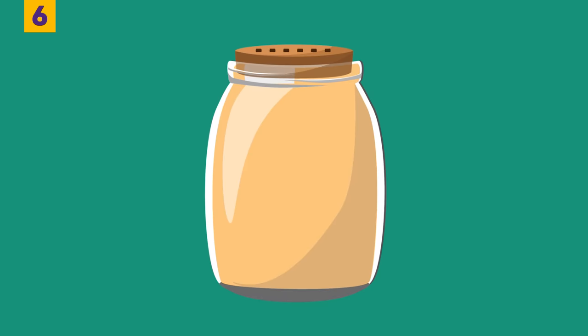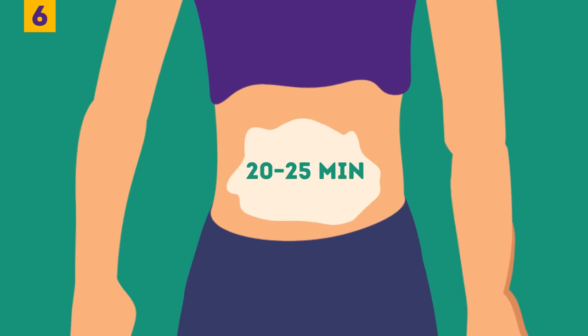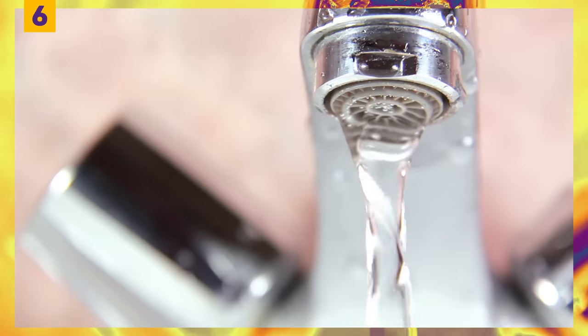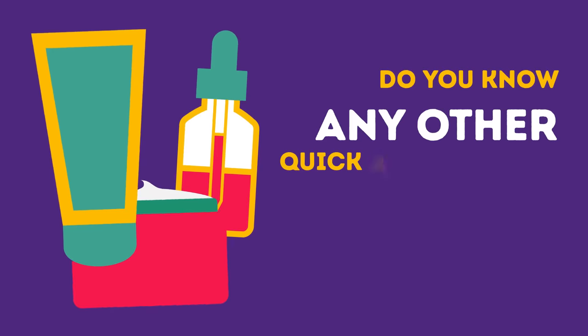Put the cream in a jar with an airtight lid and leave it for a day. The next day, apply it to your dry belly skin, massaging it in with a little pressure. Leave it on for 20 to 25 minutes to sink in and start all the necessary processes, then rinse off with warm water. Losing belly fat has never been quicker or easier. Do you know any other quick and effective methods to reduce belly fat? Tell us in the comment section below.